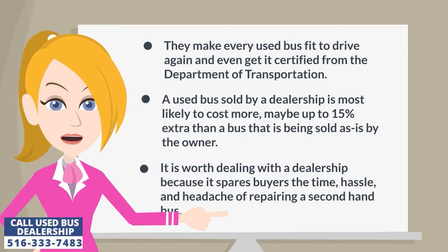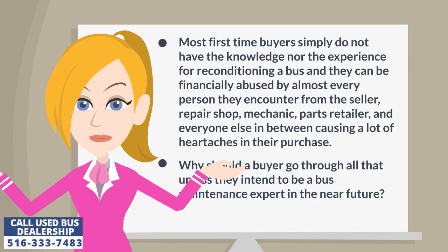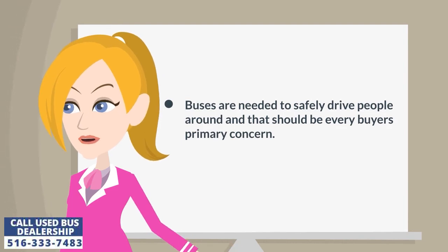It is worth dealing with a dealership because it spares buyers the time, hassle, and headache of repairing a second-hand bus. Most first-time buyers simply do not have the knowledge nor the experience for reconditioning a bus, and they can be financially abused by almost every person they encounter — from the seller, repair shop, mechanic, parts retailer, and everyone else in between. Why should a buyer go through all that? Buses are needed to safely drive people around and that should be every buyer's primary concern.